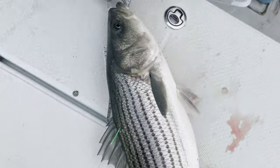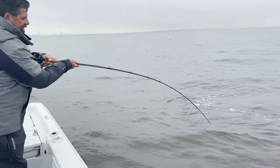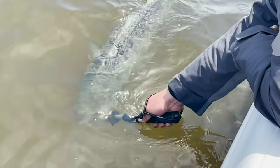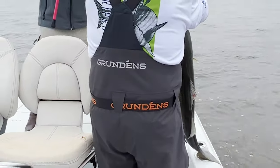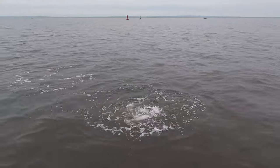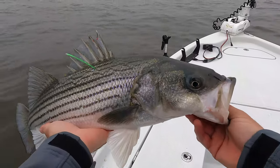Nice dude, there you go — you got your tag number, right? All right boys! Nice fish, nice little feisty one. There you go — come back here and show your face when you're 60 pounds. Thank you.